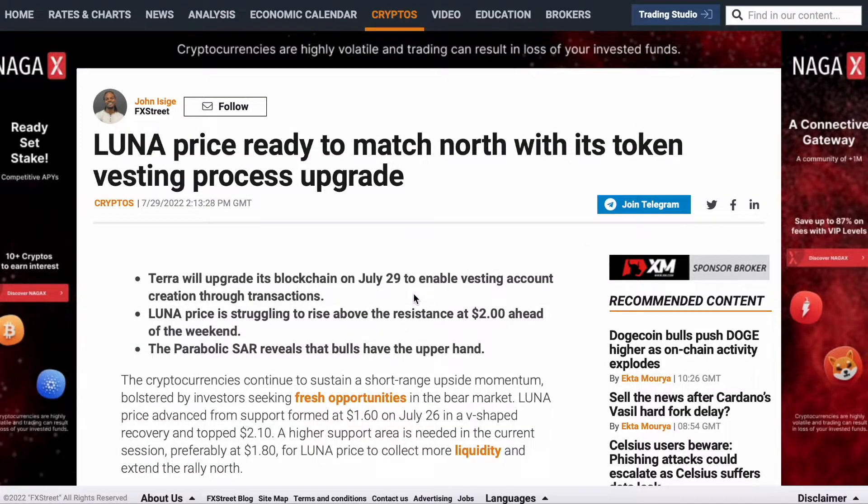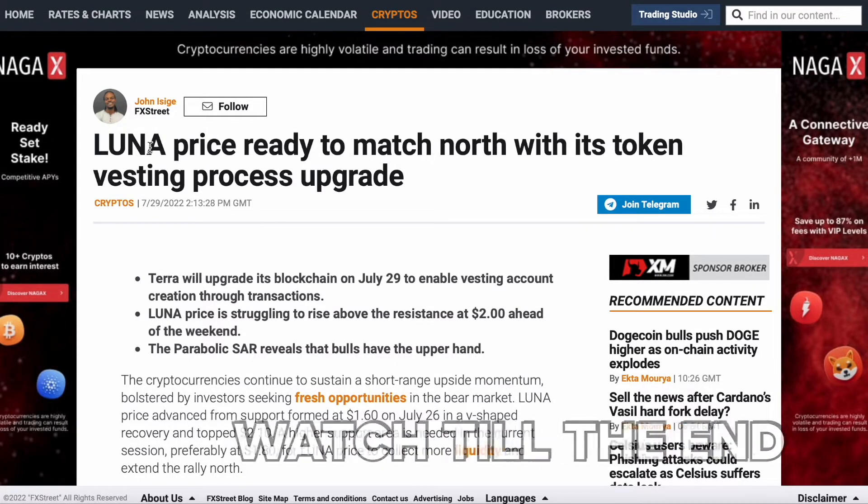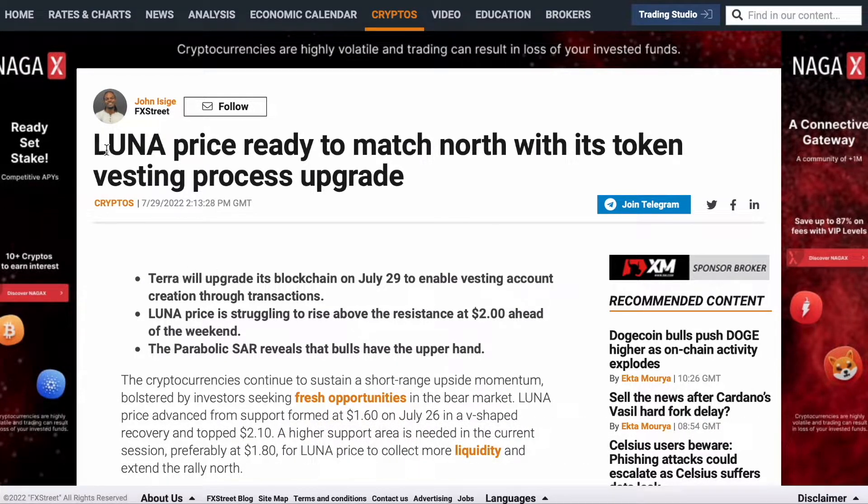Also, if you want to participate in the daily giveaway, you have to be subscribed to the channel, leave a like, and leave a comment hashtag Terra Luna, and you will win 50,000 Luna Classic tokens.